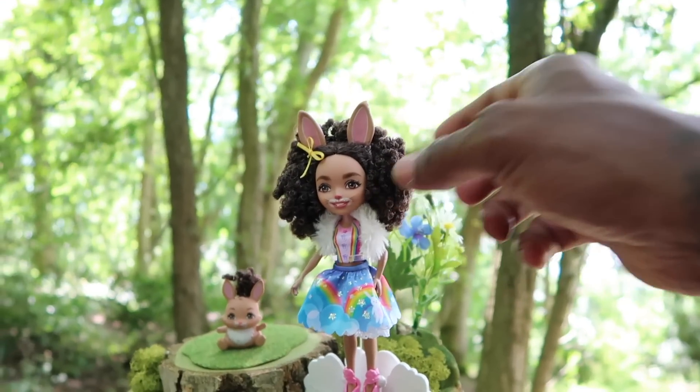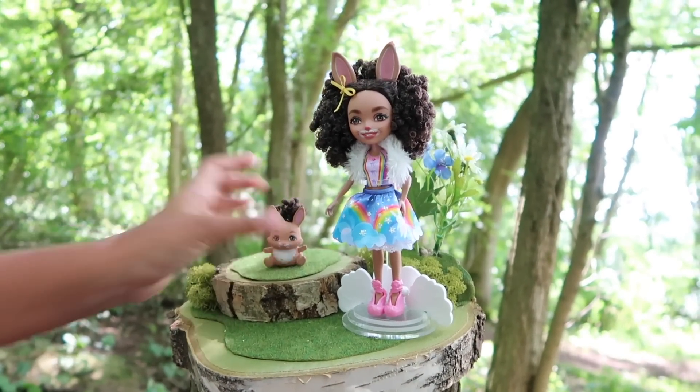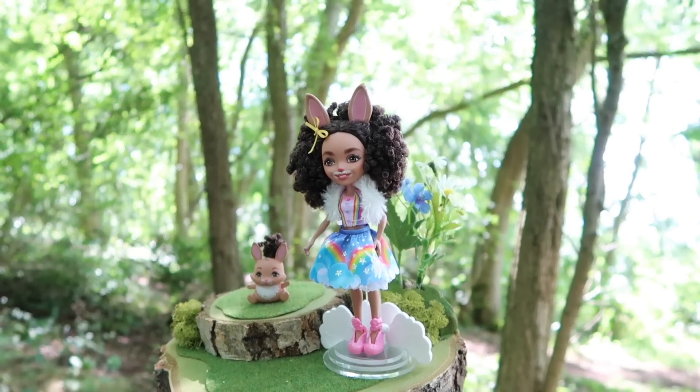Cute! Look at the hair — it feels a bit like George's hair, doesn't it? Do you know what, it's been a great hunt — what do you think?